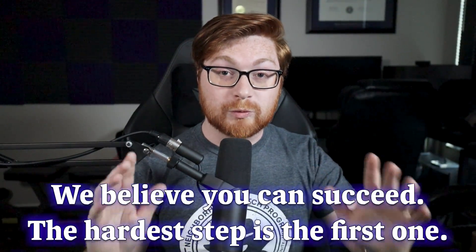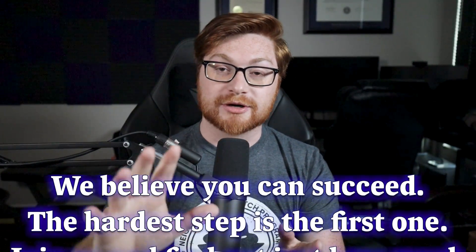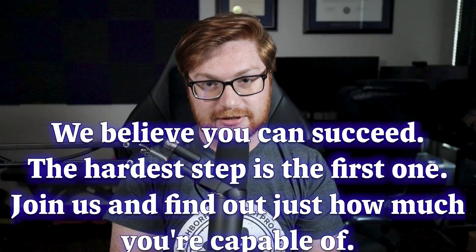It is information, education, knowledge — out and about, for free, for everyone — and I love it. The Taggart Institute also has a super cool tagline: 'We believe you can succeed. The hardest step is taking the first step. Join us and see how much you're capable of.'